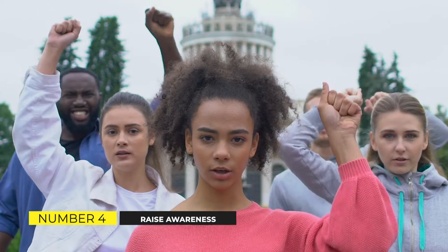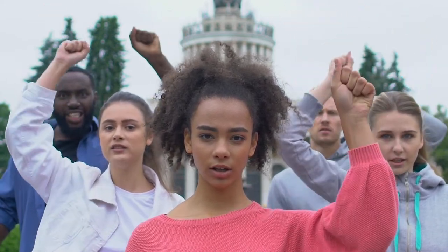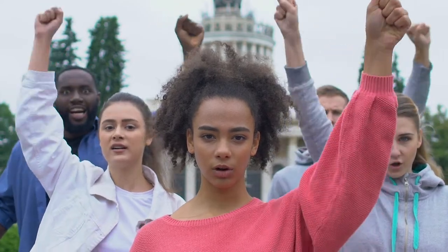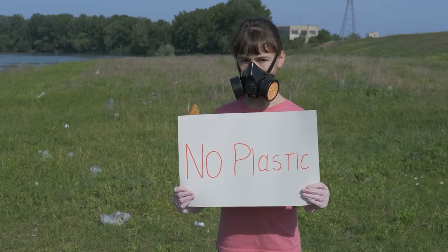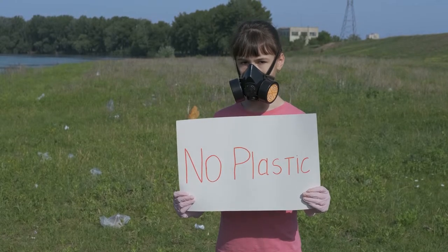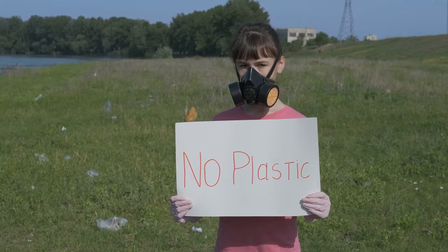Raise Awareness. Inform people on the state of the world's oceans and what they can do to help make a difference. Most people are unaware that this is a problem that has to be addressed immediately. You must spread the word about petitions, share fun facts, and join the conversation with all the individuals you deal with through various social media platforms.